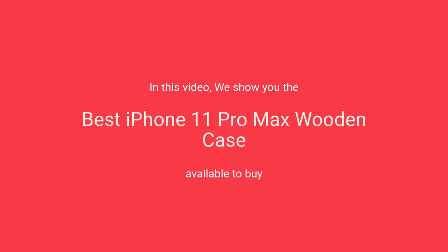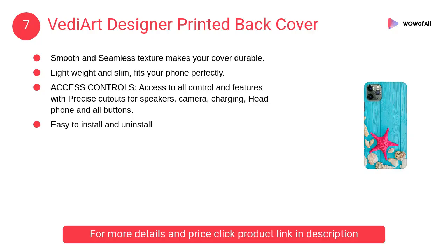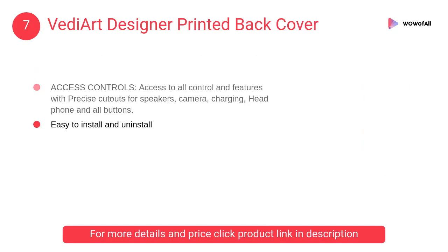In this video we will show the best iPhone 11 Pro Max wooden cases available to buy. At number 7, Vetier designer printed back cover — it has a smooth and seamless texture that makes your cover durable, lightweight, and slim, fitting your phone perfectly.